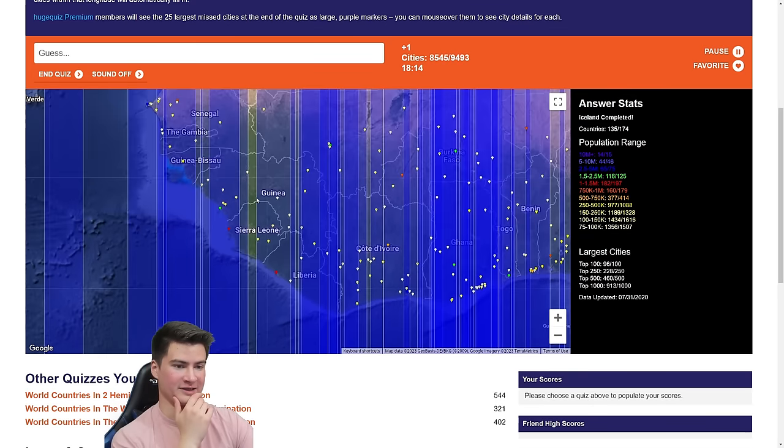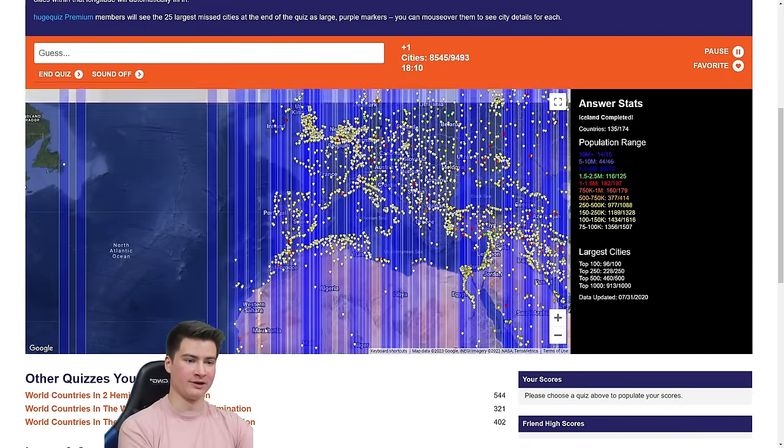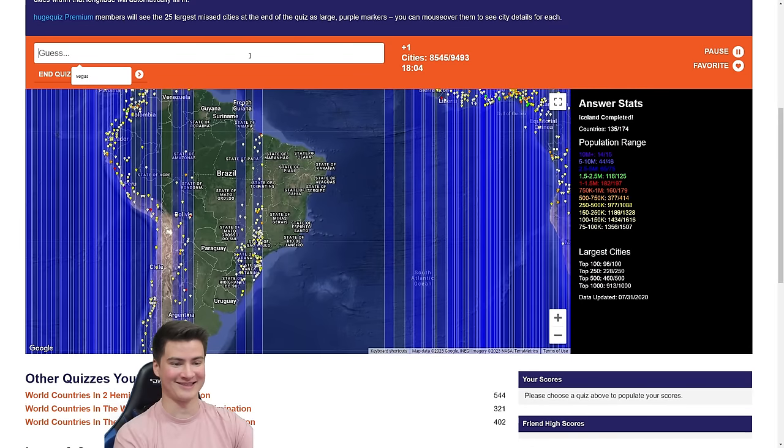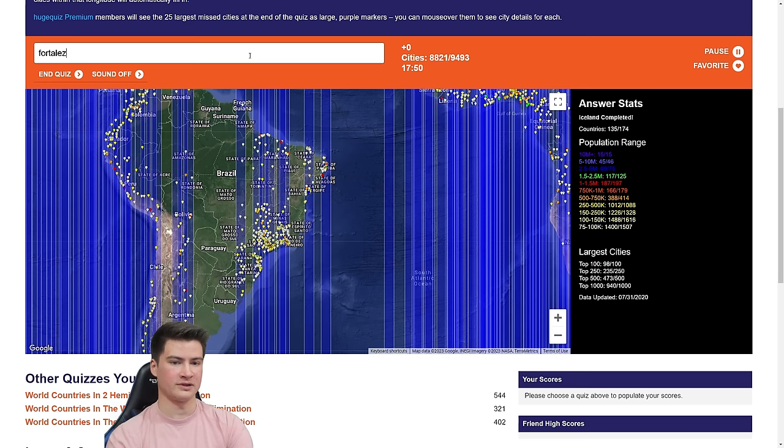I don't know any other cities in Sierra Leone or Guinea — that's brutal. Back over to Brazil. Let's see how much we can do: São Paulo, Rio, Brasília, Salvador, Recife, São Luís, Fortaleza — these are all just in line with each other. Guyana. Porto Alegre, Florianópolis.